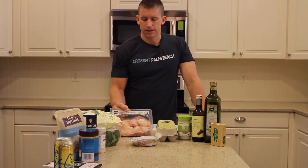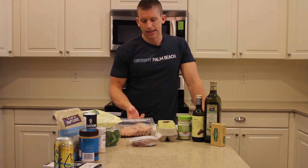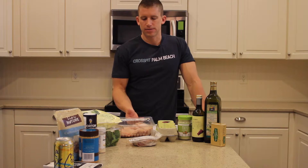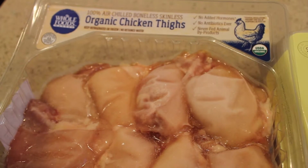Next we have chicken thighs. These are organic chicken thighs from Whole Foods. Optimally you would want free-range chicken, but that can't always be the case — people are on a budget and it's not always accessible, but this is really easy to get from Whole Foods and it's delicious. We opt for the thighs over the chicken breasts, dark meat over white meat. It's just going to have more taste in your cooking, so don't be afraid of that fat in the dark meat.